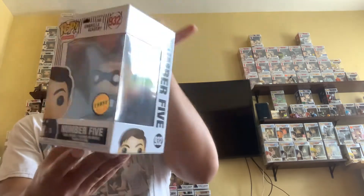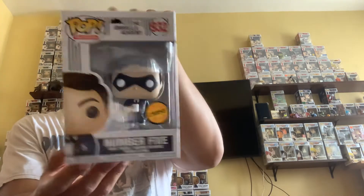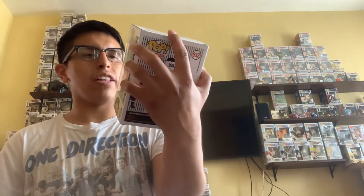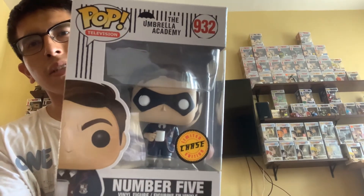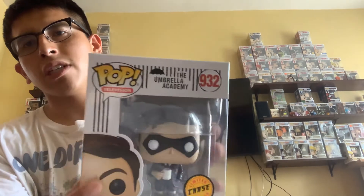We got one more pop. I feel like we got a chase in this one because I felt the box window. Let's check — one, two, three — oh yes! We finally got the number five chase! It's number five from The Umbrella Academy, you can watch it on Netflix. He looks like a Robin, he's got a little face mask.